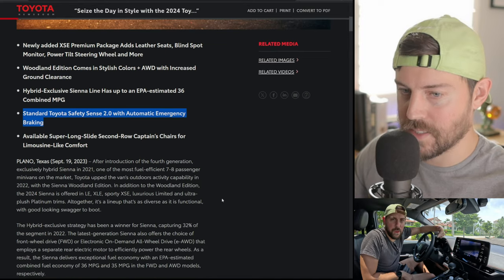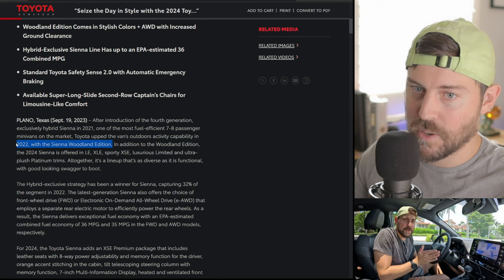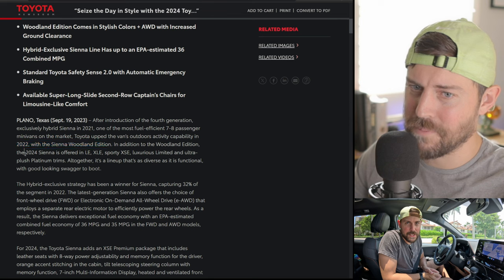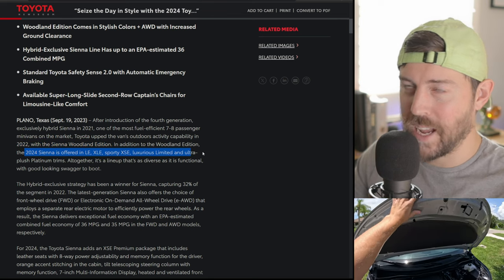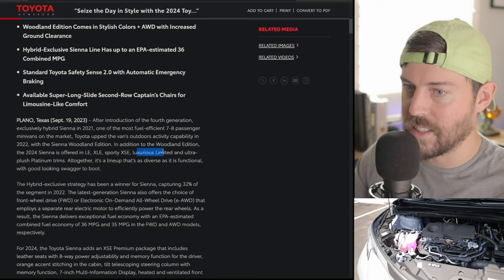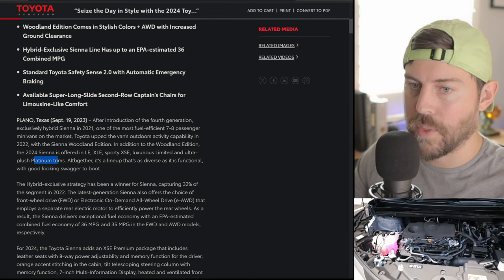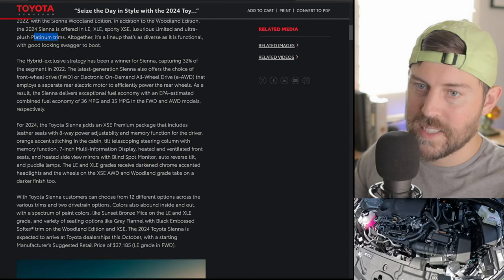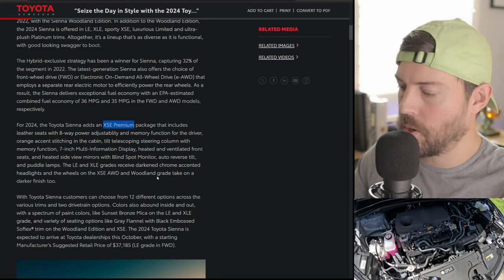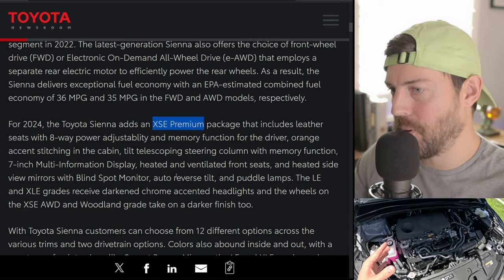Let's get into what other updates they may have made for 2024. We have the Woodland Edition — it was available in 2022 but apparently not for 2023. The trim lineup includes LE, XLE, XSE, Limited, Platinum, and Woodland. More on the Sienna XSE Premium — this must be one of their more popular grades, so let's look at what they have to say about it.